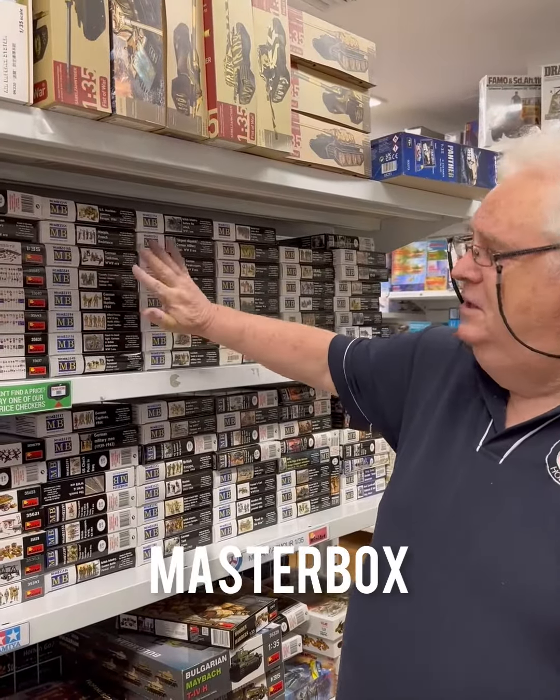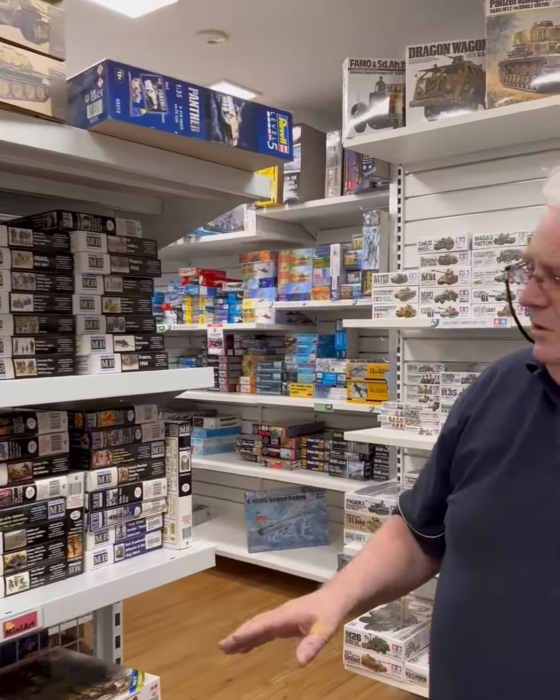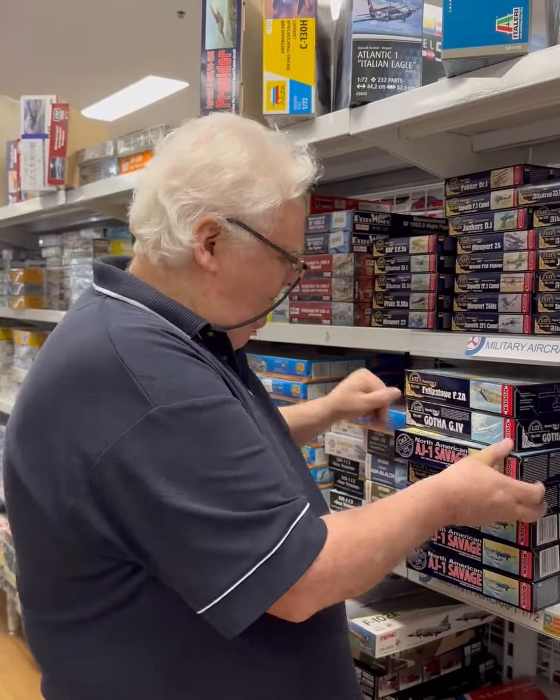Also from Master Box, we've had a big restock — all the stores are stocked up with these at the moment, so if you've been chasing them for a while, now's the time. Okay, moving around into aircraft, this from Roden —